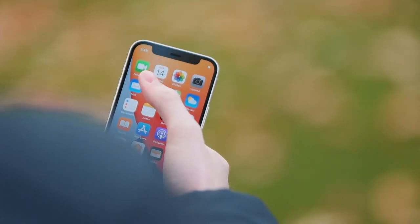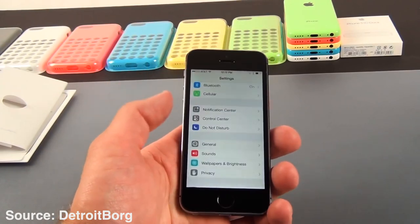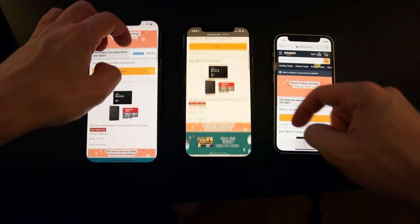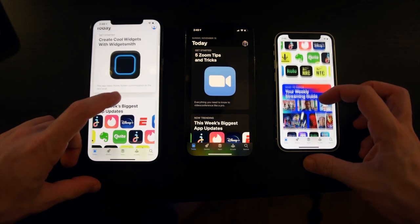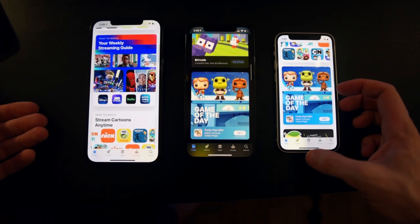Not having to put a case or pop socket on just to reach everywhere on the screen is such a huge relief. It actually reminds me of the old iPhone 5S — that phone was so easy to hold, so small, and so nice to use. And Apple did a really good job of making sure the smaller screen didn't inhibit the content. Comparing content side by side, the iPhone 12 mini really doesn't cut off much content at all. You really do get the full experience.